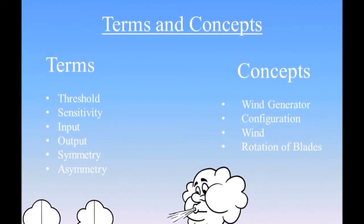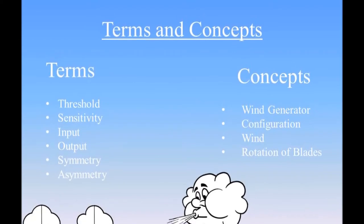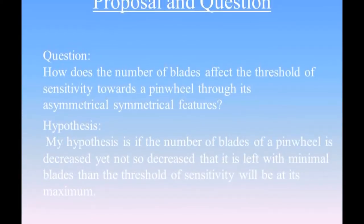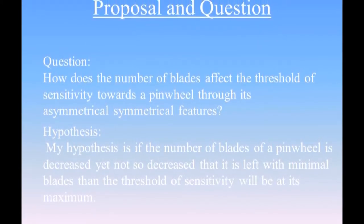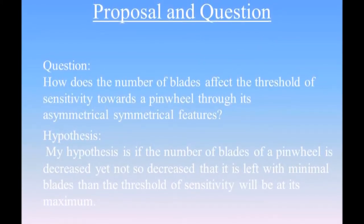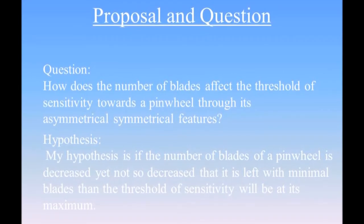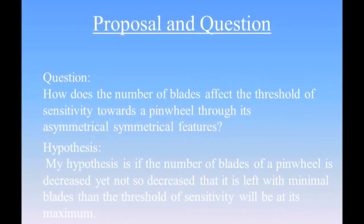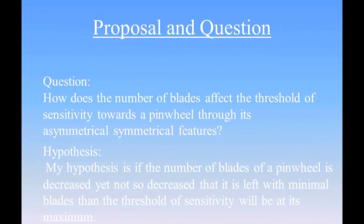The overall question I decided to base my entire project upon was: how does the number of blades affect the threshold of sensitivity towards a pinwheel through its asymmetrical and symmetrical features? My hypothesis was, if the number of blades of a pinwheel is decreased, yet not so decreased that it is left with minimal blades, then threshold sensitivity will be at its maximum.